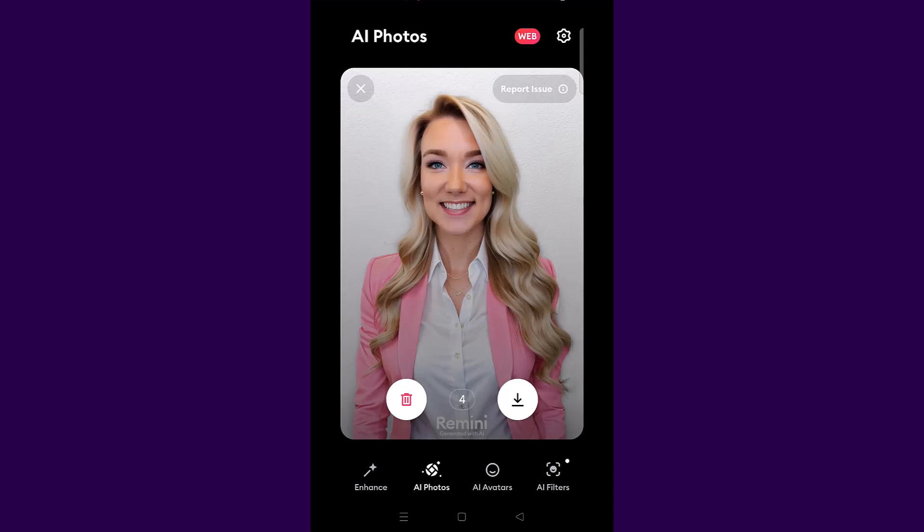My first AI photo came up. This photo has my eyes and my nose but it doesn't really look like me — I can tell it's a fake photo. You can choose to download the photo by clicking the download icon, or you can delete it. Make sure you save any photos you want to keep because they will not be saved within the app. I clicked delete on this one and moved to the next.